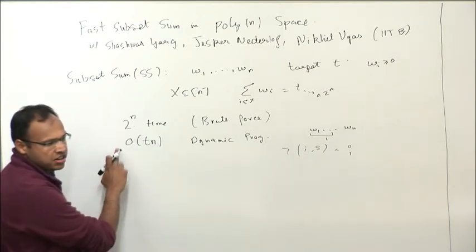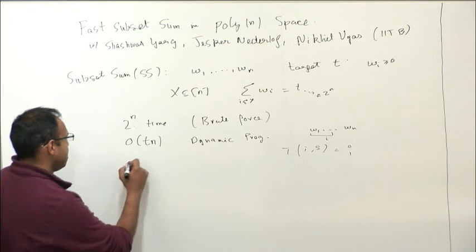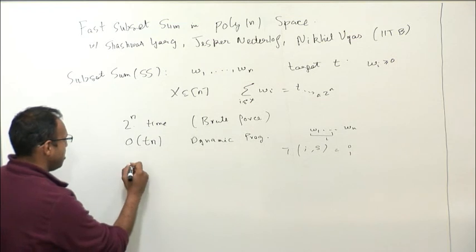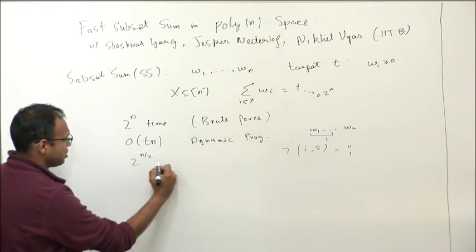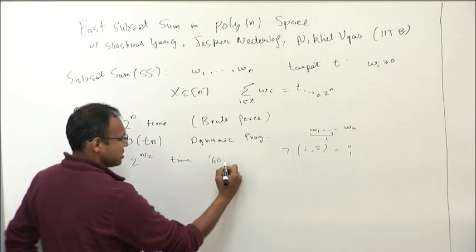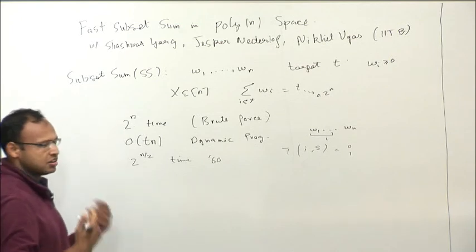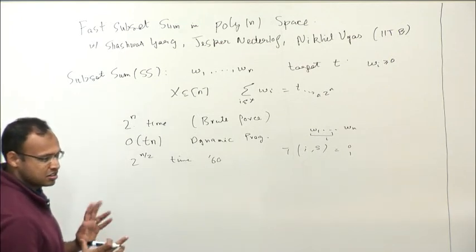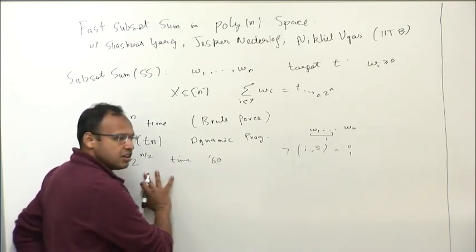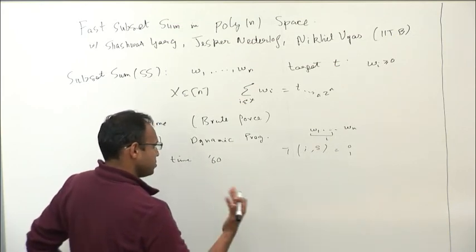So these are the two very classic algorithms — naive brute force and standard dynamic programming. There is another way. You can also do it in 2^(n/2) time. This is known since the 60s or early 70s, based on what's called the meet-in-the-middle approach, which I'll describe in a second. It's a very cute idea also used a lot in crypto and various other places.